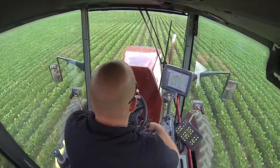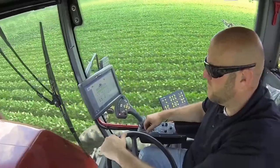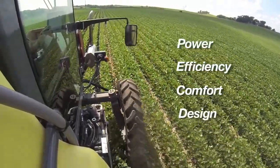Presidio optimizes design strength and weight distribution. Airbag suspension provides superb comfort and ride and offers excellent crop clearance. Presidio's four-pillar, operator-friendly cab provides an excellent field of view for the boom and front wheels. Take a closer look at the power, efficiency, comfort, and design that Presidio offers.